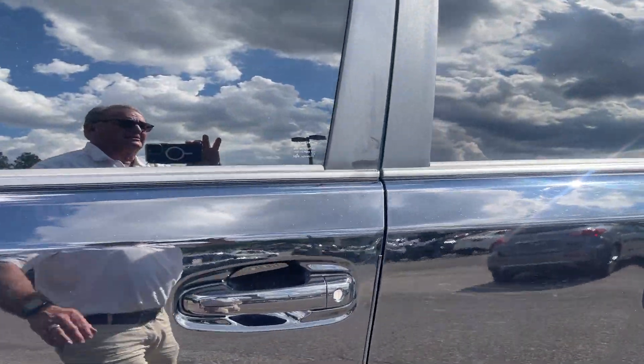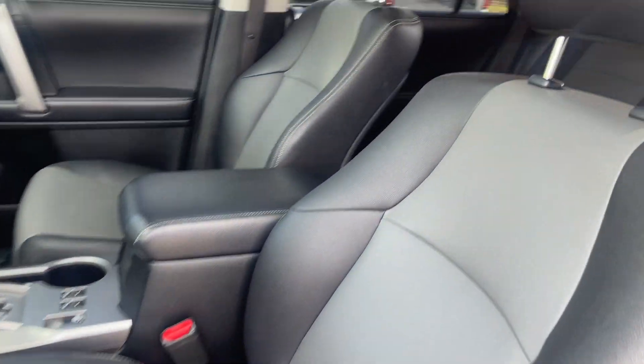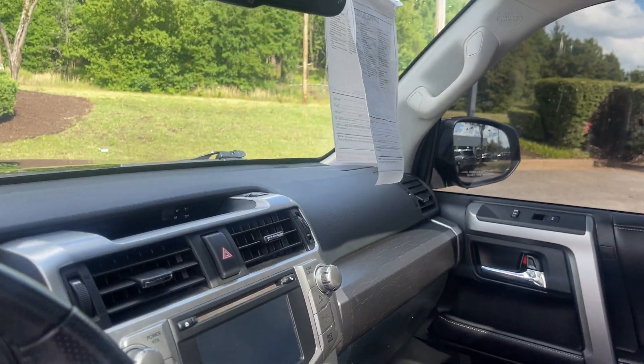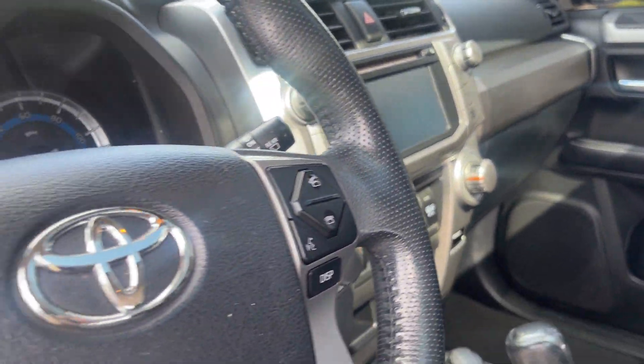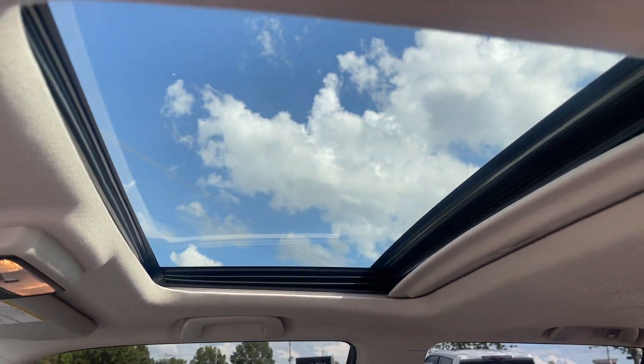Let's take a peek inside — I think you're really going to like this. Look at this two-tone leather. Is this gorgeous or what? This is absolutely beautiful. You got navigation, backup camera, heated seats, steering wheel controls, and a sunroof.